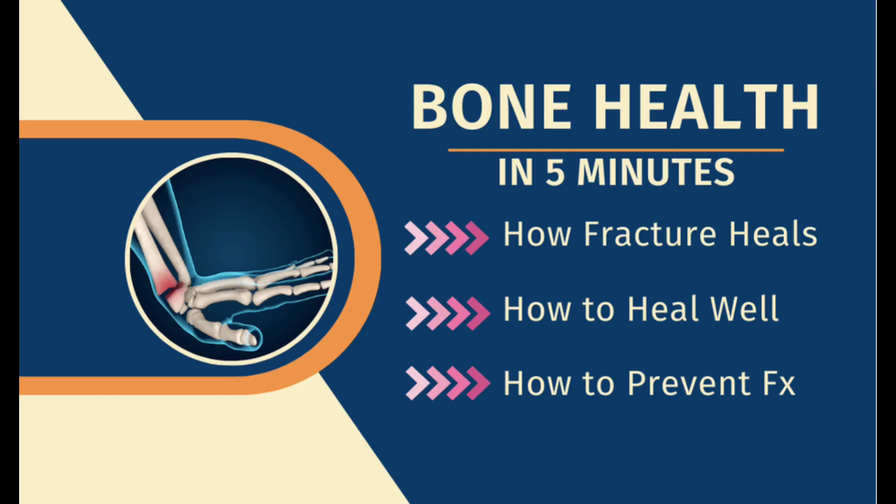Today we will talk about the bone healing process, how we can make sure it heals well, and most importantly, how to prevent fractures in the first place.